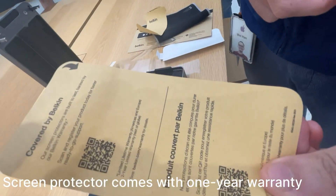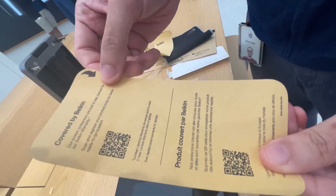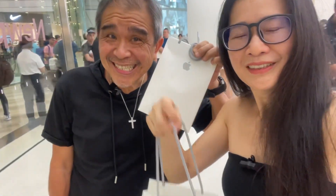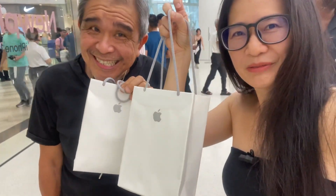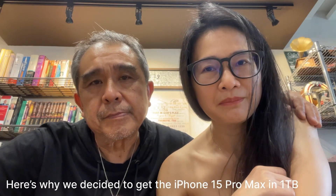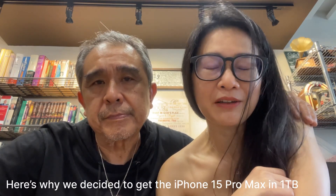Alright, guys, here it is. We got our new iPhone, the Pro Max, in this bag. Yay! My current iPhone is running out of memory space and also running short on battery life. So this iPhone — I believe it's launched right on time.